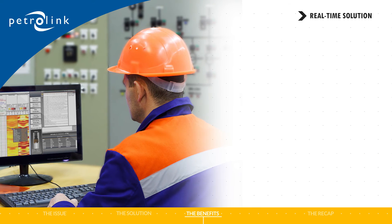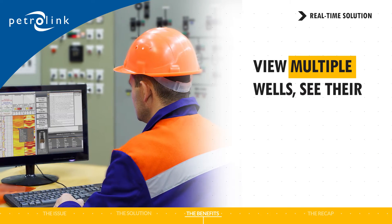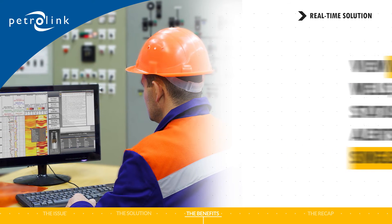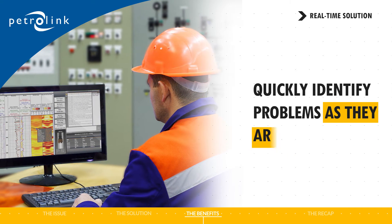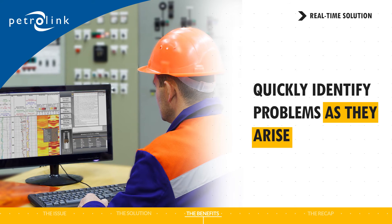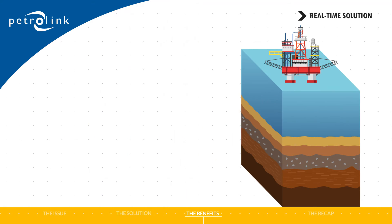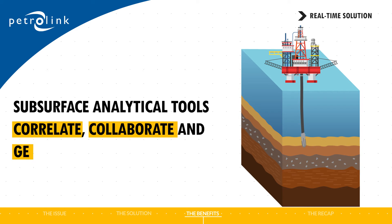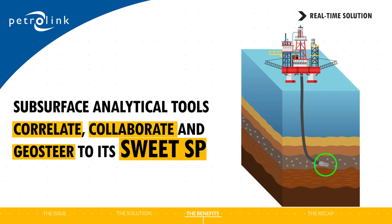For example, you can view multiple wells, see their status, and get alerts all on a single screen. As a result, you can quickly identify problems as they arise and take action right away. It elevates teamwork to a new level with subsurface analytical tools that allow your drilling and subsurface teams to correlate, collaborate, and geo-steer the well to its sweet spot.